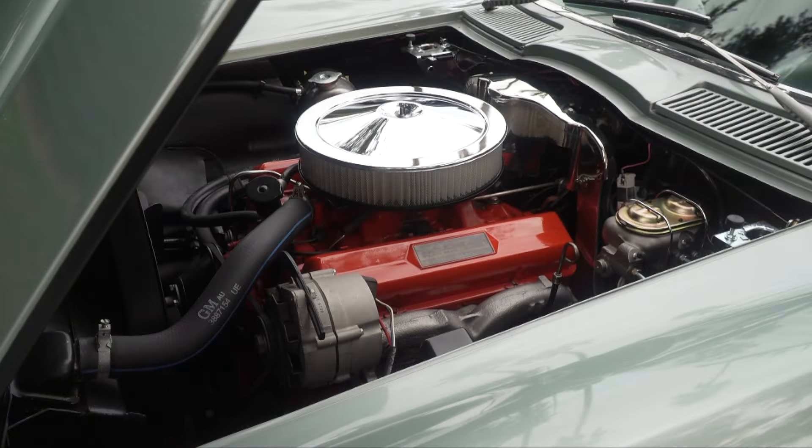This is a small block Chevy 327, 300 horsepower. It's all what they call torque. In first and second gear, that's my favorite. These side pipes just sing to you.